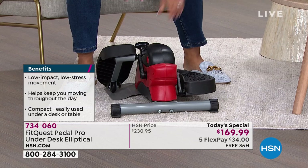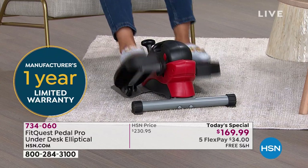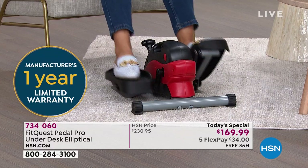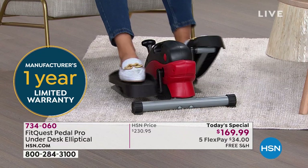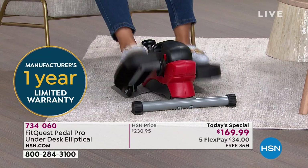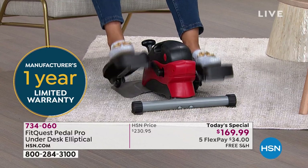I remember fitness machines from when my grandparents were on them — you'd hear it and just turn up the volume. Nobody has to turn up the volume now. Or if you're on a Zoom call, nobody knows you're doing this. Nobody has to know. But you know you're burning calories, going the distance, putting in the time and effort. And for $34 today, you can be on your way to make a difference.